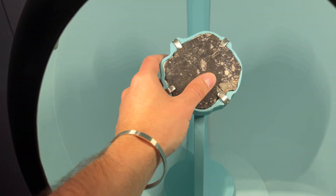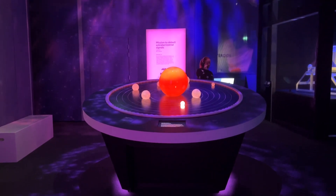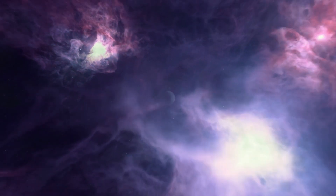You can find out all of this and more in the Natural History Museum exhibition 'Space: Could Life Exist Beyond Earth?' — on now.